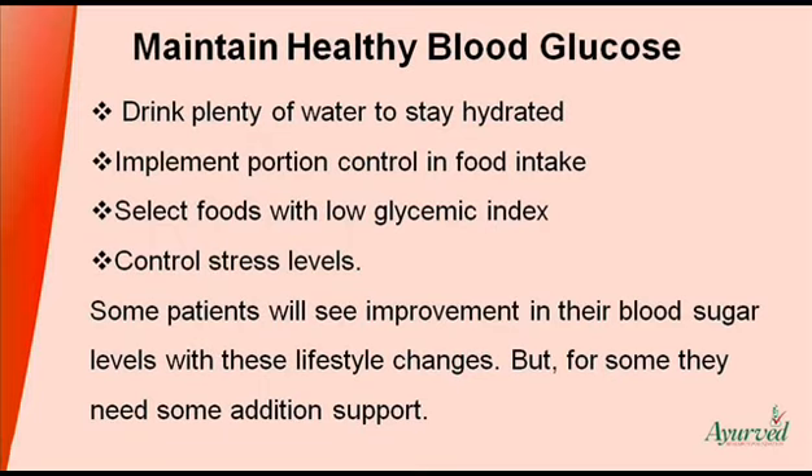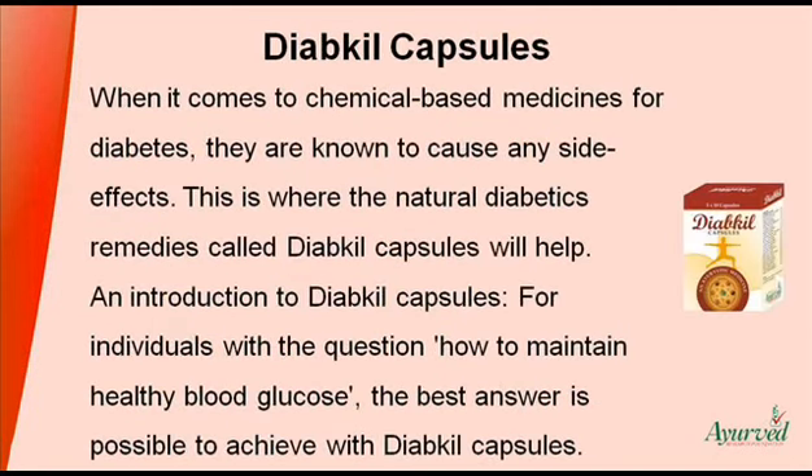But for some, they need some additional support. When it comes to chemical-based medicines for diabetes, they are known to cause side effects. This is where the natural diabetics remedies called Diakyl capsules will help. For individuals with the question of how to maintain healthy blood glucose, the best answer is possible to achieve with Diakyl capsules.